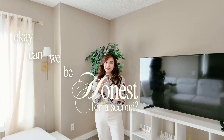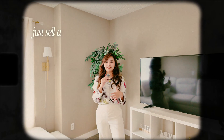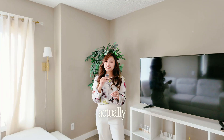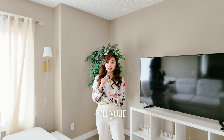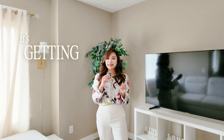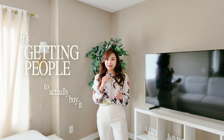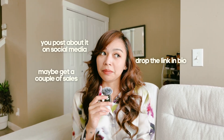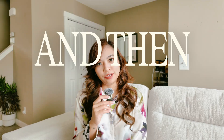Can we be honest for a second? Everyone online is like, just sell a digital product, it's passive income, and it's so easy. But if you've ever actually tried to sell a digital product on your own platform, you know the hardest part isn't creating it — it's getting people to actually buy it. You post about it on social media, drop the link in bio, maybe get a couple of sales, and then crickets.